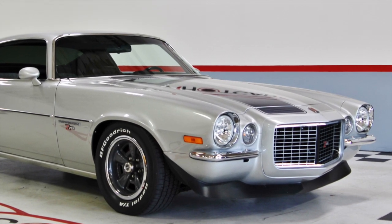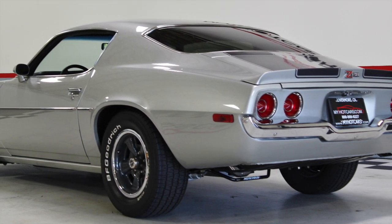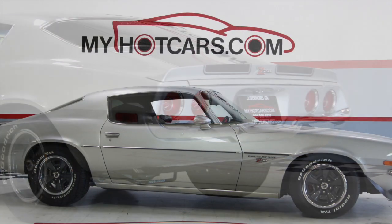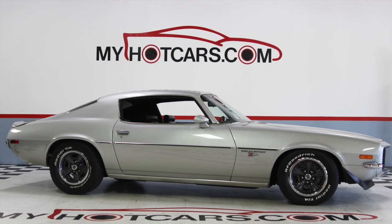You can subscribe to our YouTube channel, join our Facebook family, or follow us on Twitter and Instagram. For additional information and pictures on this beautiful Camaro RS or our latest inventory, please visit our website at www.myhotcars.com or call us at 925-292-0922. Till next time.